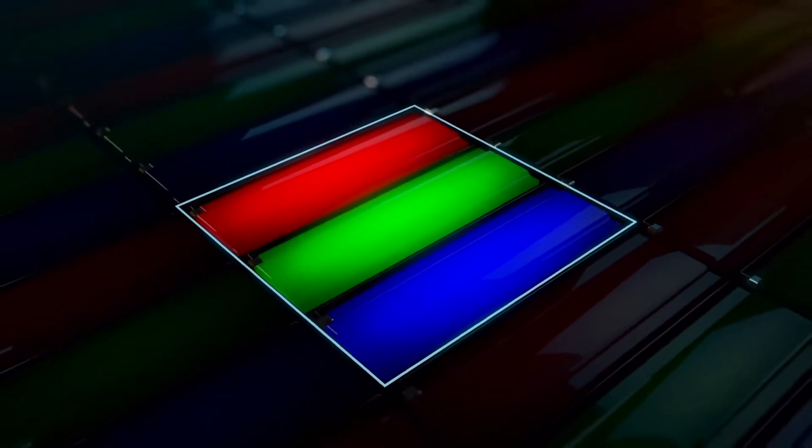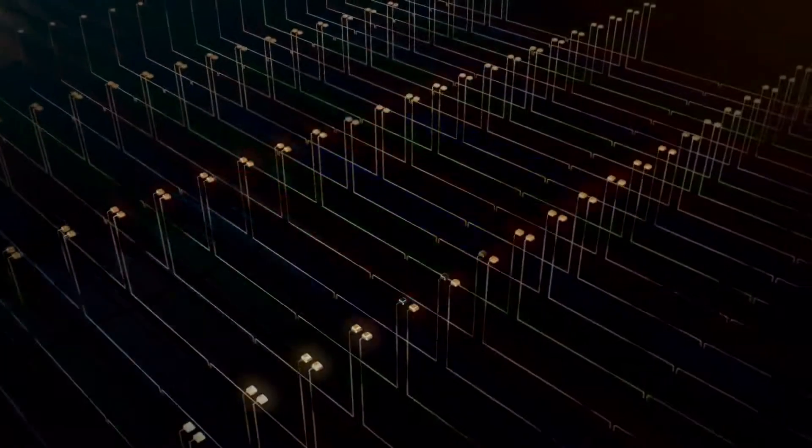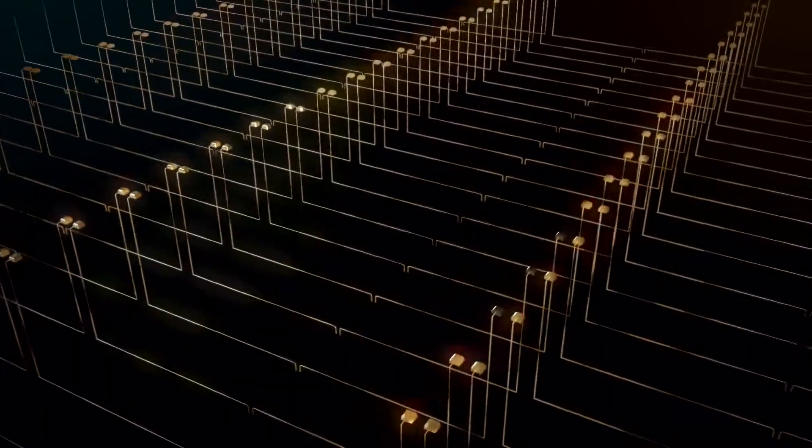But engineering it wasn't as simple as just jamming in more pixels. A pixel is made up of red, green, and blue sub-pixels with a signal telling each one when and how much to light up — that's how colors are created. But when you squeeze four times the pixels into the same space, signals can get crossed, colors become distorted, and images get fuzzy. To solve this, we had to elevate the pixels onto a different plane and separate them from the signals. It's a major breakthrough.